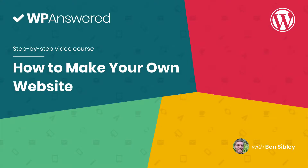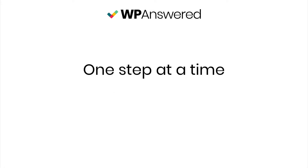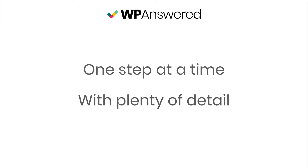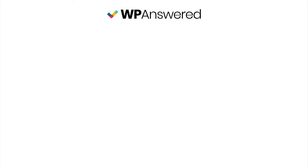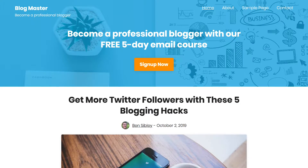This is Ben from WPanswered.com and I'm so excited you're watching right now because by the end of this video course, you'll have your very own website. I know you're totally new to this and so I've made sure to take things one step at a time, explaining each detail along the way. When you're finished, you'll have a site that looks like this or this or this or whatever you want.